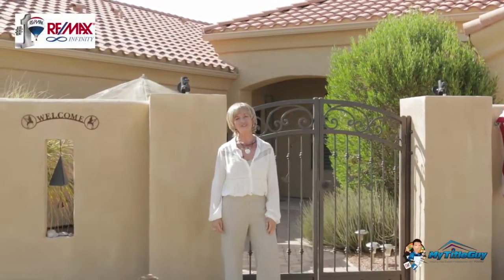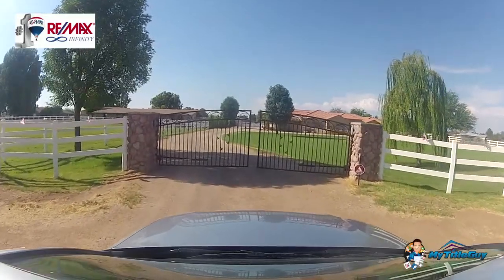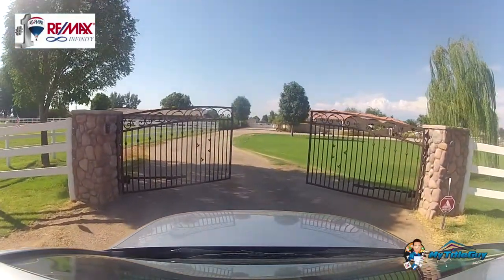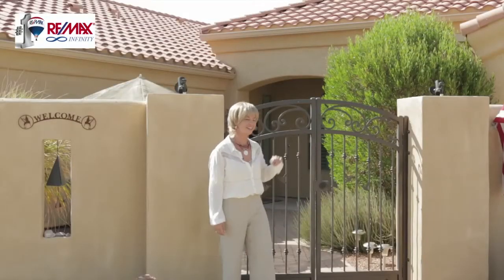Hi, my name is Amy Jones with RE-MAX Infinity. If you're looking for a custom home in Chandler featuring over 5,000 square feet with five bedrooms, three and a half baths, and an attached guest house with no HOA, I think I've just found the home for you. Let's take a look.